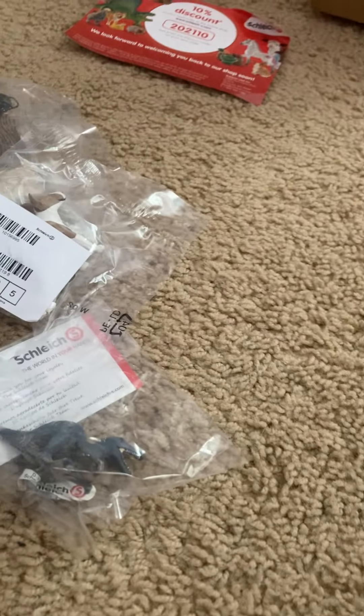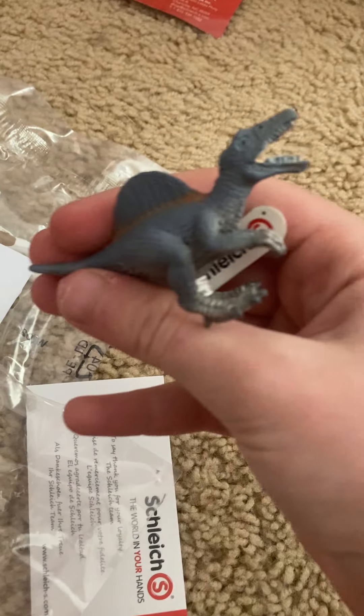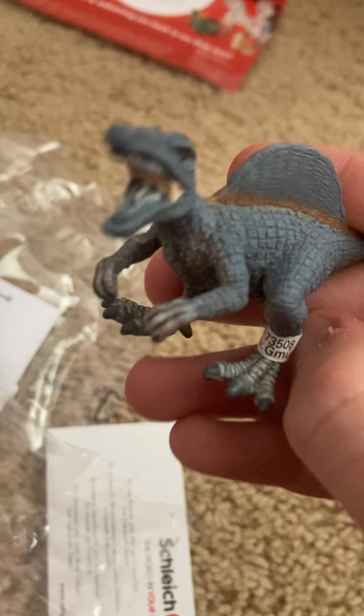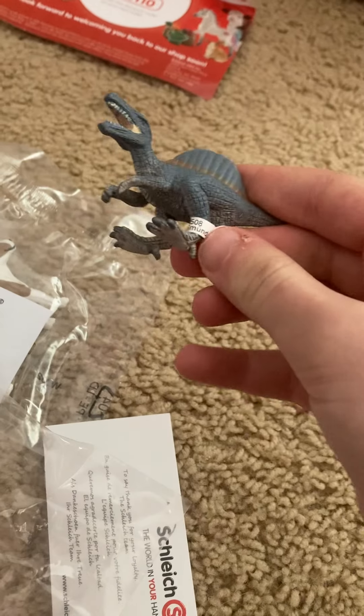Oh my gosh, I'm so happy! So let's get into the free thing they gave me first. The free thing they gave me was this adorable little dinosaur — he's so cute. Look how cute this guy is. I think it's a Spinosaurus.